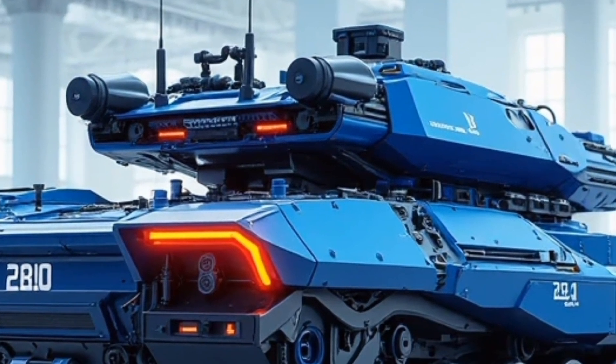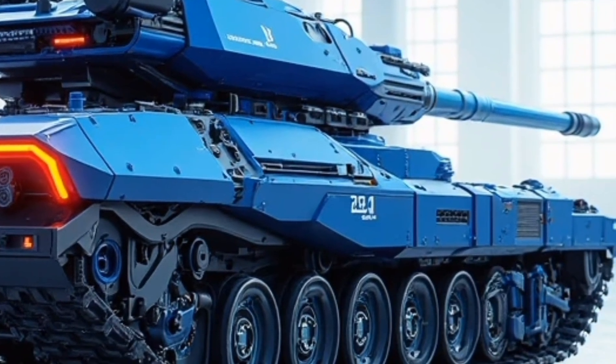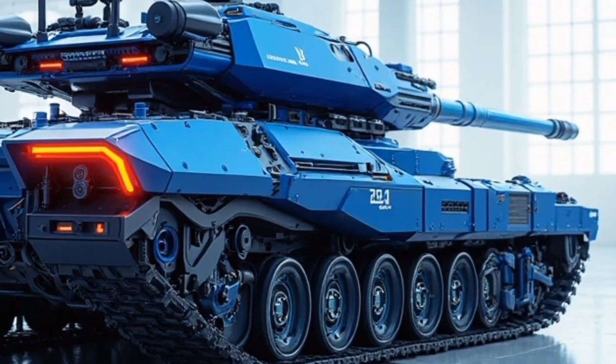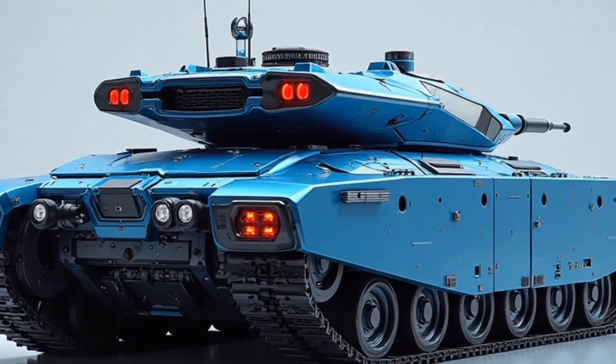This allows the tank to reach speeds of up to 45 miles per hour on-road and 30 miles per hour off-road, a serious upgrade from previous versions. Whether it's urban terrain, muddy tracks, or steep inclines, the 2026 Patton Hybrid handles it all with precision and confidence.